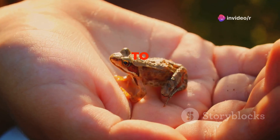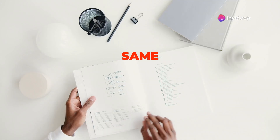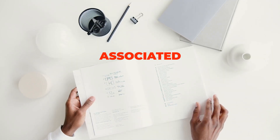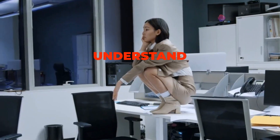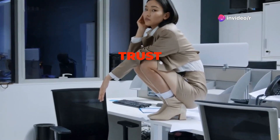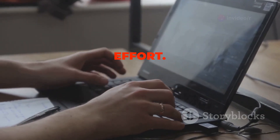Think of it this way: if you had to eat a live frog every day, wouldn't you want to get it over with first thing in the morning? The same principle applies to your work. By eating your frog early on, you eliminate the anxiety associated with procrastination and set a positive tone for the day. Tackling a difficult task first thing in the morning might seem daunting, but the sense of accomplishment you'll feel afterward is well worth the initial effort. Plus, it will prevent the task from looming over you throughout the day.